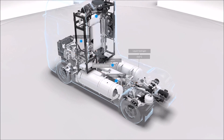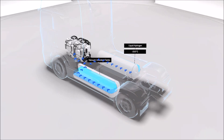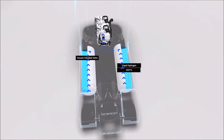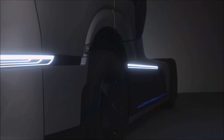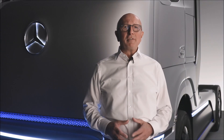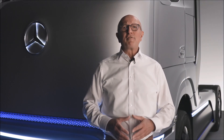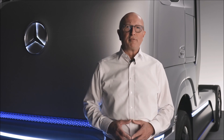There are two stainless steel liquid hydrogen tanks on board, each with a 40 kg capacity. The tanks are a real high-tech component — they are vacuum insulated and maintain the hydrogen at minus 253 degrees Celsius, only 20 degrees above absolute zero. In order to generate energy from liquid hydrogen, it is first heated and then flows in gaseous form into the fuel cell system.